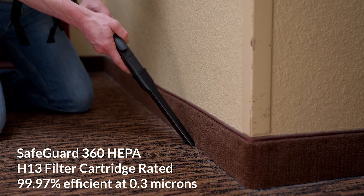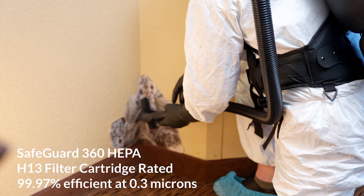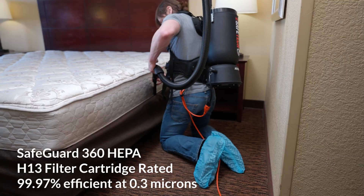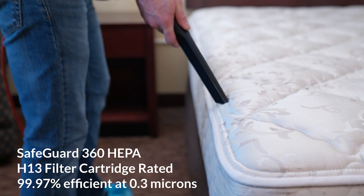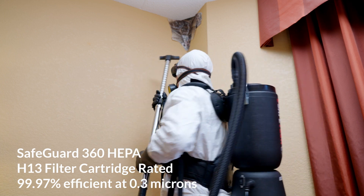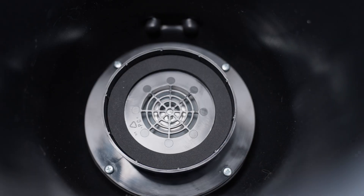From managing lead dust, silica dust, and mold, to addressing pest control challenges like rodent droppings, bed bugs, and cockroaches, this vacuum is purpose-built to meet the rigorous demands of any job.